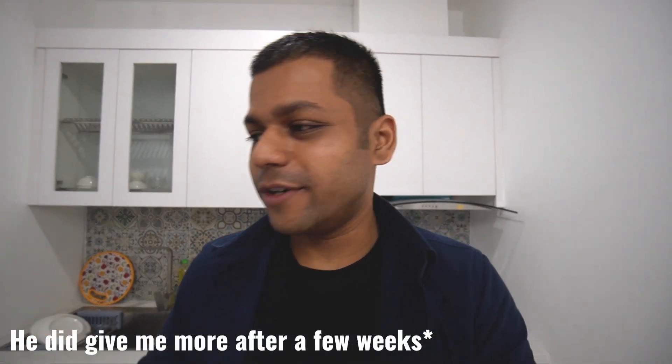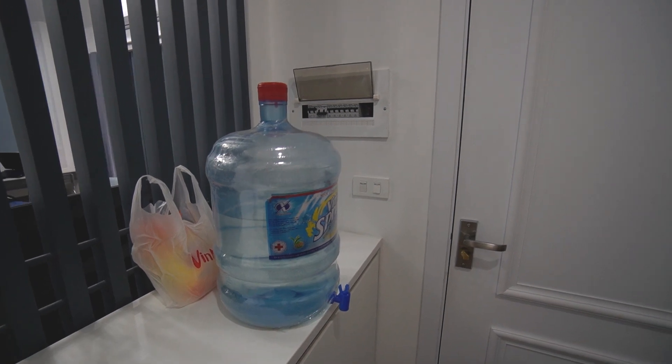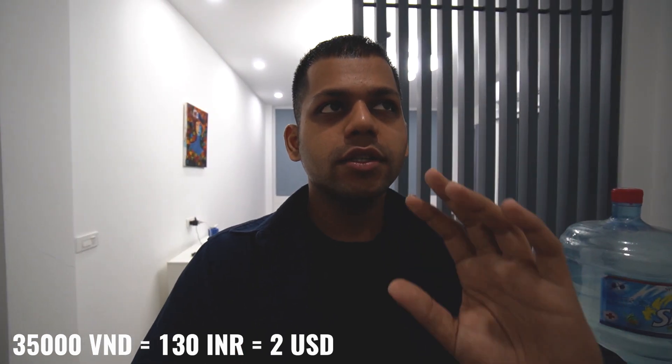When I moved into this apartment they only gave me a little bit of utensils — I only have one spoon and one fork. I don't know why my landlord thought that was enough. Anyway, this is how I get my water. It costs 35,000 Vietnamese dong, which is around $2 US dollars, and it lasts around four or five days. In Vietnam you cannot drink tap water, even though I'm used to drinking tap water in India.